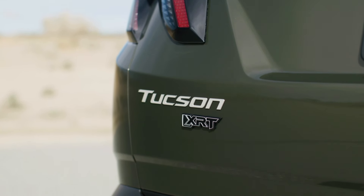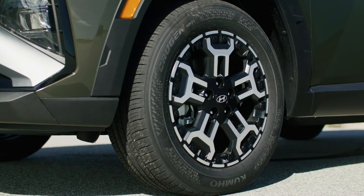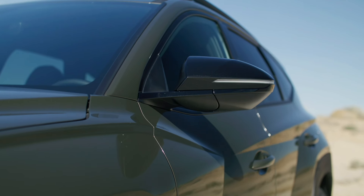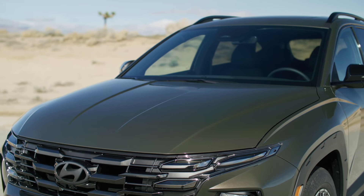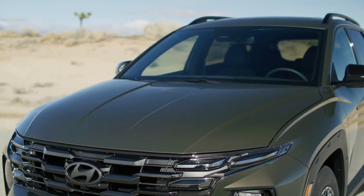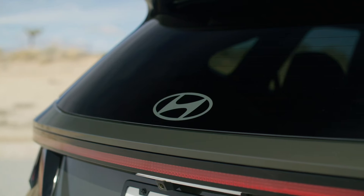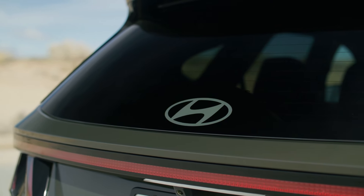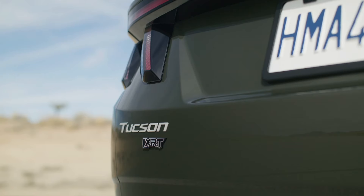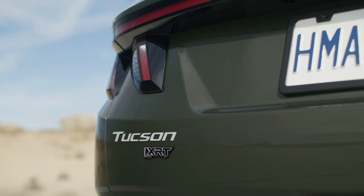Hyundai's 2025 Tucson caters to different markets with a range of powertrain options, providing customers with choices tailored to their preferences and needs. While the United States market emphasizes gasoline, hybrid, and plug-in hybrid variants, the South Korean market offers a 1.6-liter gasoline engine option along with hybrid models. This approach ensures that customers in each market can find a Tucson model that suits their driving requirements and local regulations.